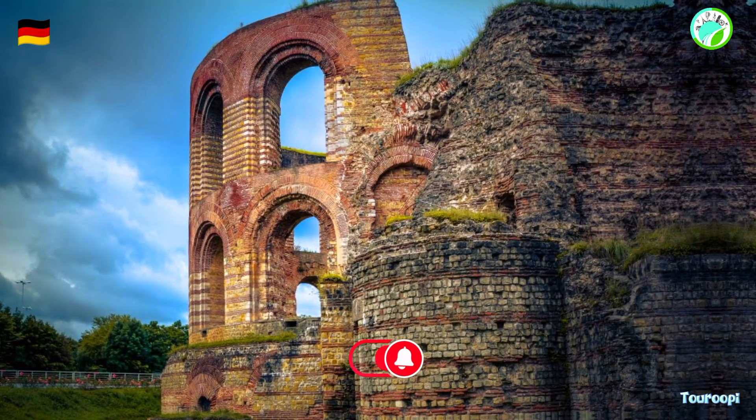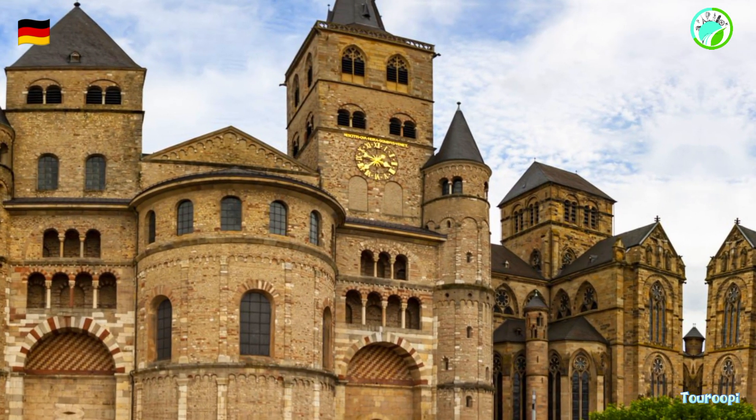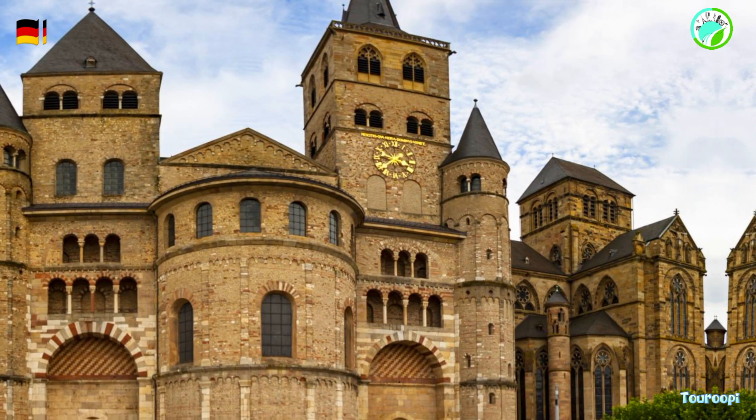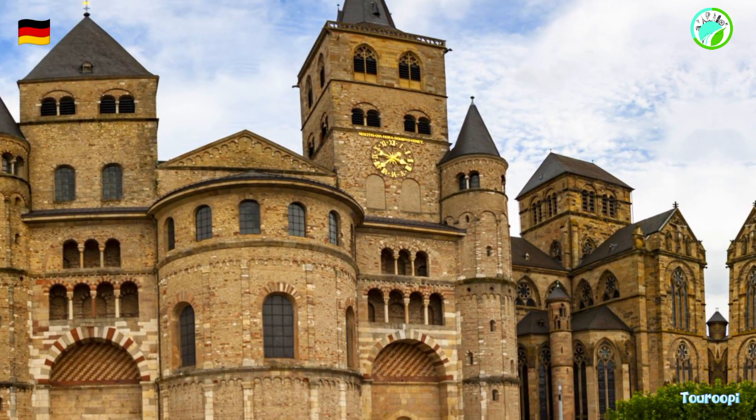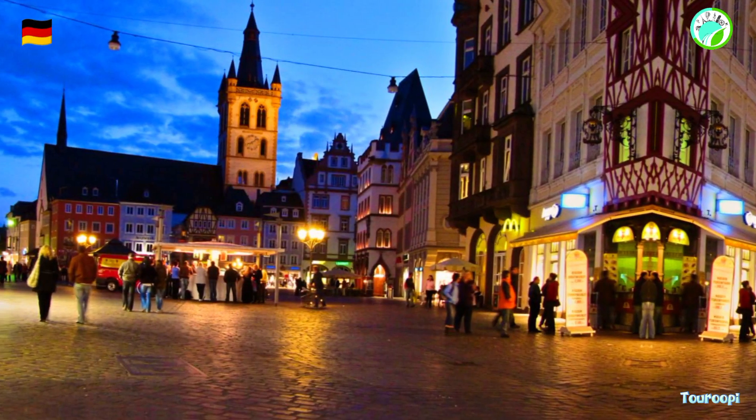Trier's main market square, the Hauptmarkt, is a vibrant hub that hosts lively markets, events, and festivals throughout the year. The city's markets offer a chance to experience local products, crafts, and culinary delights.